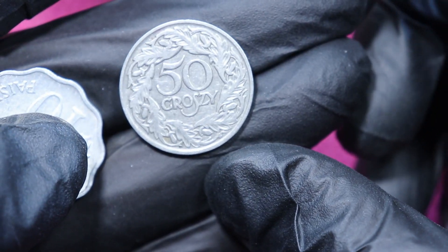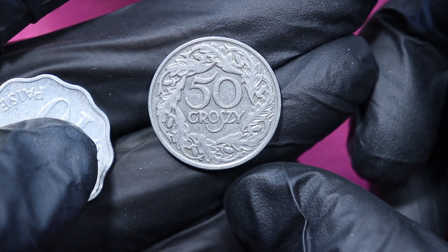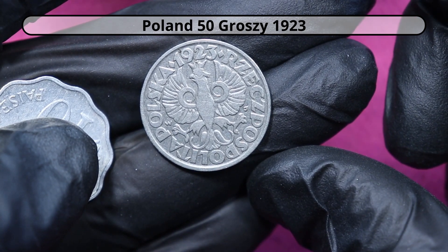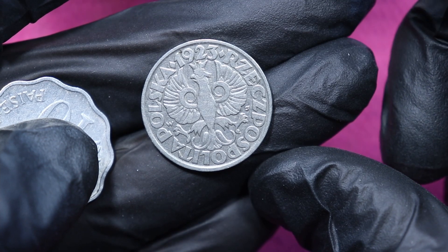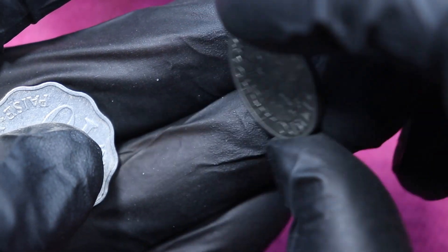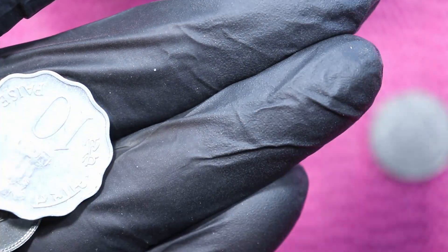Then we have 50 Groszy and they are definitely from Poland, 1923 — exactly 100 years old. Nice one.